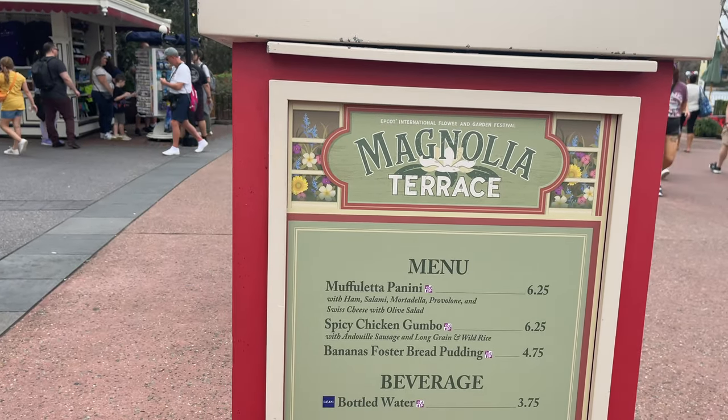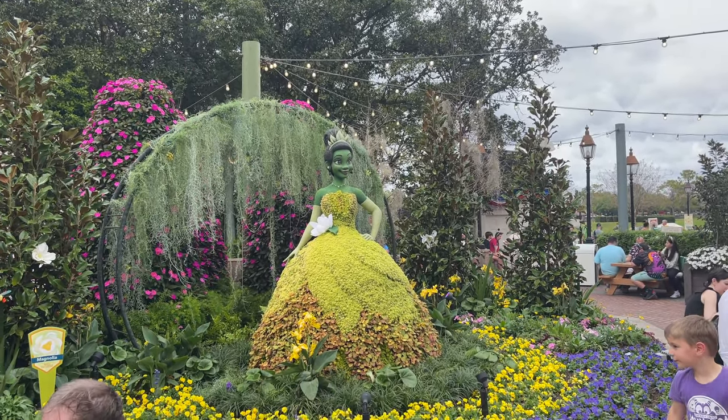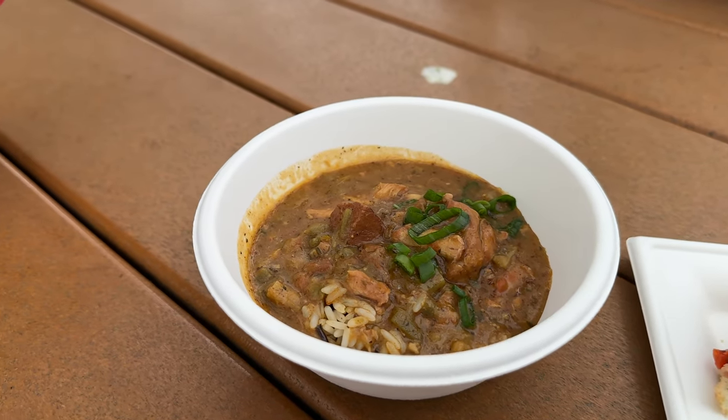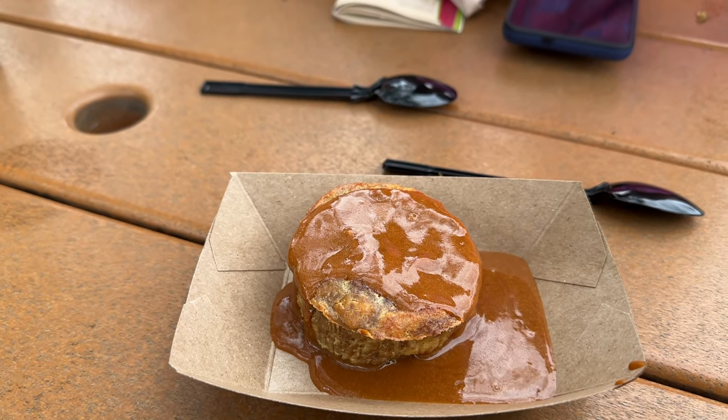The Magnolia Terrace — we're going to get the spicy chicken gumbo, maybe banana foster bread. How pretty is Tiana! And from the American Pavilion, panini bread and spicy chicken gumbo. One of the things we missed — we can't make up our mind whether it was Festival of Arts or Flower and Garden — but the three sipping chocolates are not here. I don't think they were at Festival of Arts either. Christmas? Food and Wine? Who knows? And now this looks delicious — Banana Foster Pudding Bread Pudding.